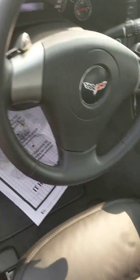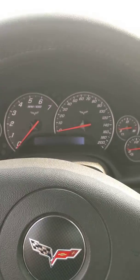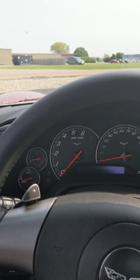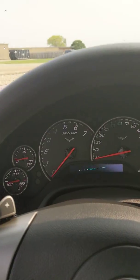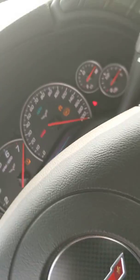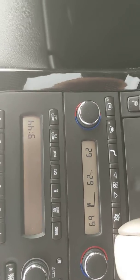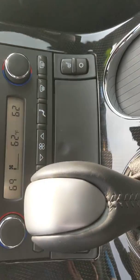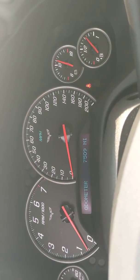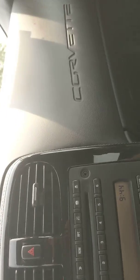One thing I like to bring up is that when this gentleman brought the vehicle into our dealership — heads-up display — we didn't have to detail it at all. He took amazing care of this vehicle. We'll start it up so you can see the miles. You can see the CD player, dual exhaust, heated seats — seventy-five hundred and nine miles on this vehicle. That's incredible for a Corvette at this age.